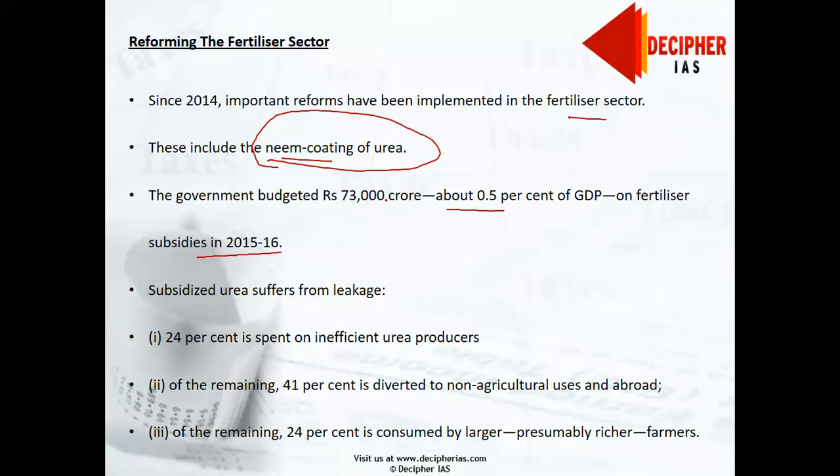Both these steps — neem coating of urea and gas pooling — should help small farmers by improving their access to low-cost fertilizer. They will also provide good building blocks for further fertilizer sector reforms that are needed. This chapter of the Indian Economic Survey explores what the next reform steps should be. But before moving to the reform agenda, we must first understand the long-standing features of the fertilizer sector that induce major distortions which needed to be corrected.